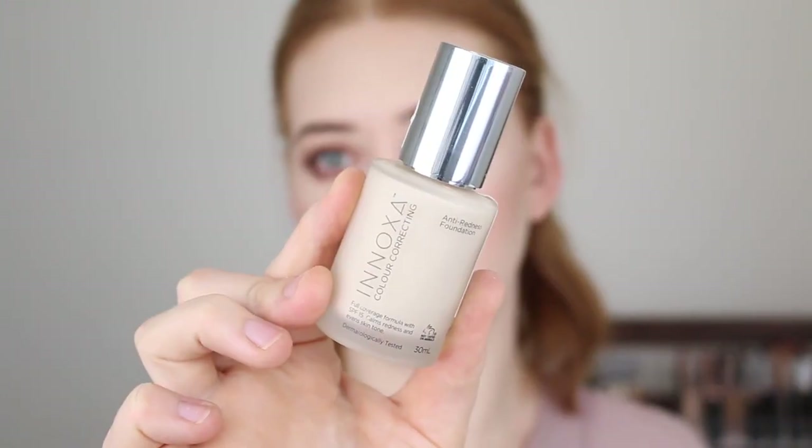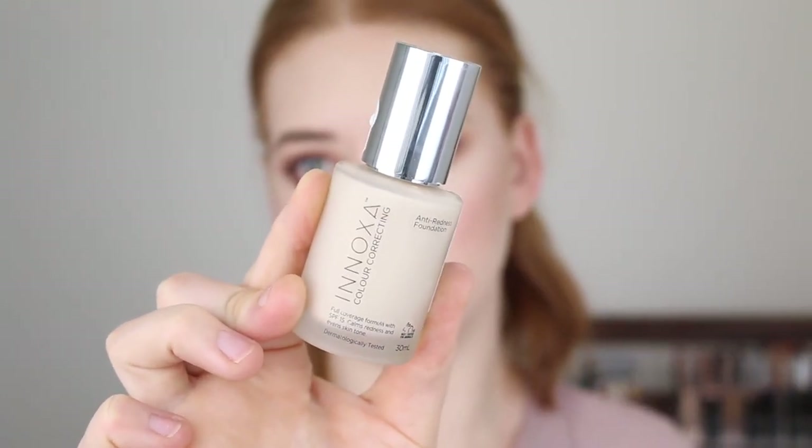Next is the Inoxar Anti-Redness Foundation, and this one is still quite new to me, but I wanted to mention it because the shade is absolutely spot on. It has medium buildable coverage, a matte finish, and it's described as being able to calm redness and even skin tone. What I love most about this foundation so far is the shade — it has a neutral undertone and it is super fair. I am still testing it out, figuring out how long it lasts and how it holds up. If you want to see a full review, just leave me a comment down below. But so far I am really liking this foundation — it's definitely one of the better neutral undertone foundations I've found at Priceline.